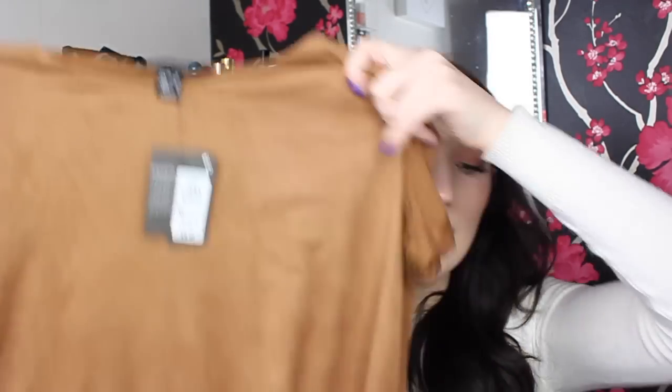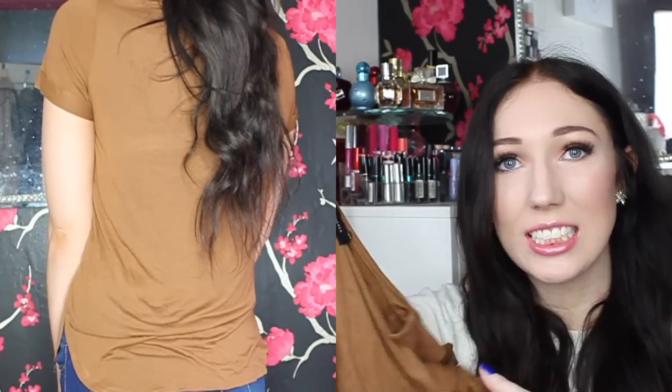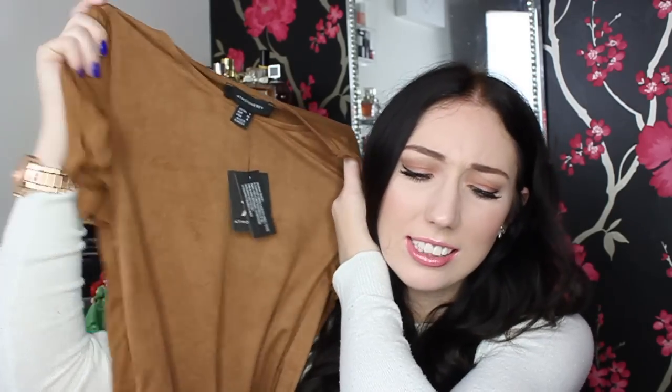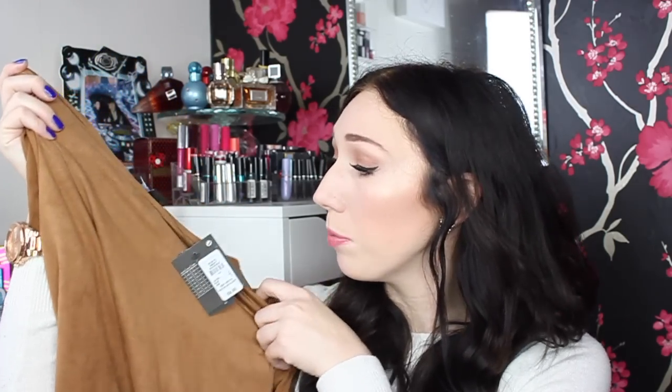This next top I pretty much fell in love with as soon as I saw it. It's a camel top that feels like suede on the front, and I love the sleeves on it. I tried it on with my new jeans and it looks so nice — even my little sister liked it, and she pretty much doesn't like anything I buy. I think it's really nice for spring and summer.